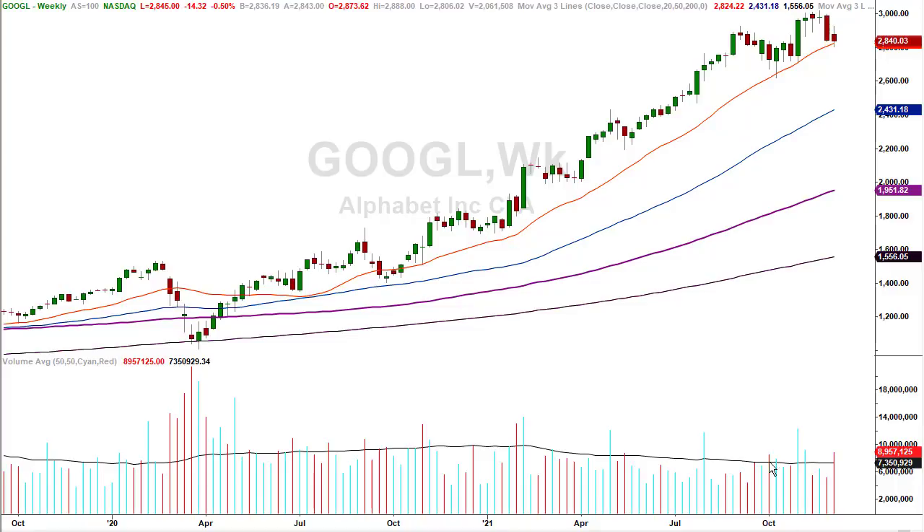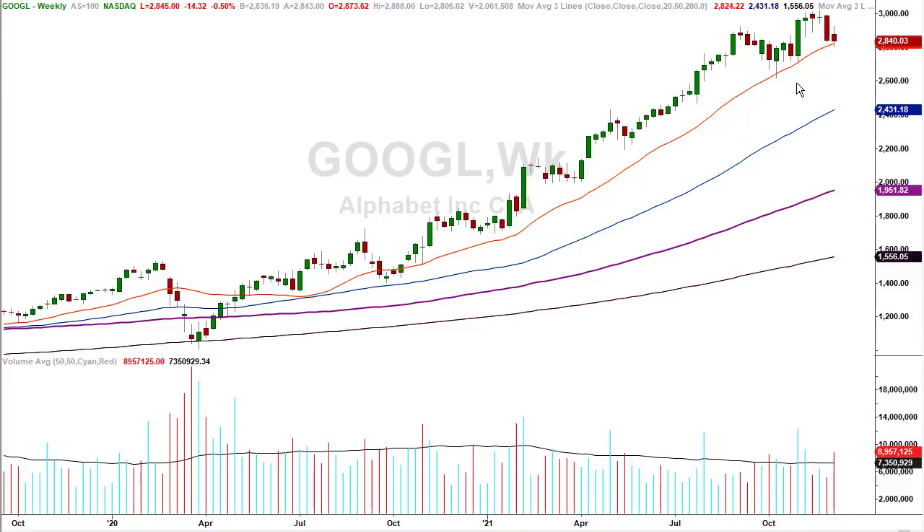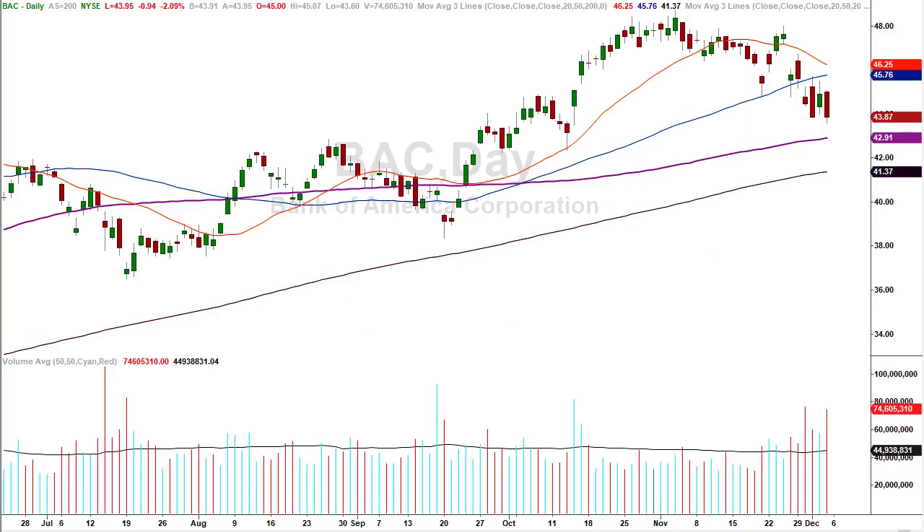From a weekly chart perspective, the trend is your friend — but watch that 20-week moving average. If they give up the breakup candle low at 2,708 and change, then look out. But that's not what's happening now. We treat each chart independent of one another. This is not really a chart that has a ton of institutional distribution — you had one down week and that's really it.